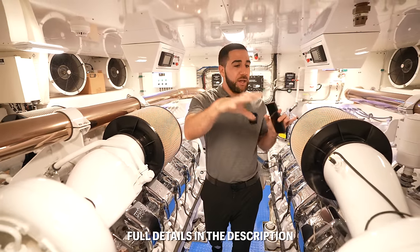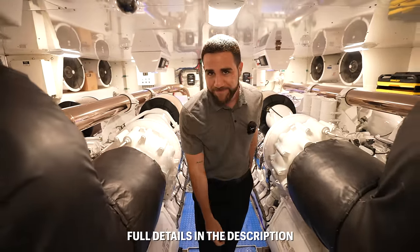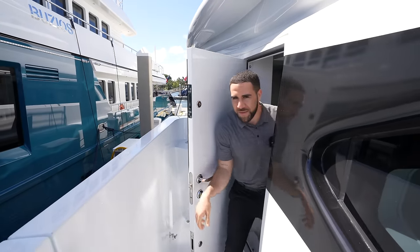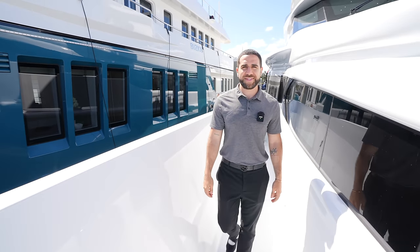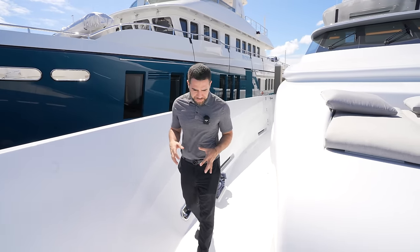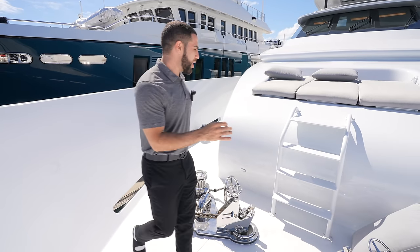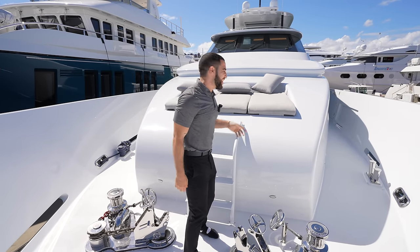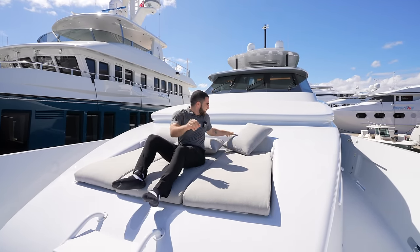Any details I missed will be in the description below. Now let's head to the bow to finish the tour. Hopping out on the starboard side, walking down to the front of the mega yacht — there are anchoring systems here and this is where your docking front end is. And up here at the very bow is the final spot I want to show you.